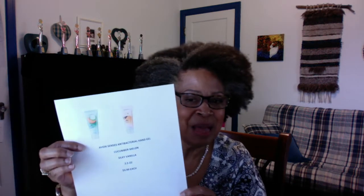Some items not in the brochure: the Avon Defense Nitrile Gloves — you get 30 gloves in the box for $8.99. And we have the Avon Defense Cloth Mask — comfortable, washable, foldable — for $5.99. We do have some of these products on hand, so if you want the mask and gloves, please let us know. You can purchase multiples as well. Hot off the press: Senses Antibacterial Hand Gel is back! This hand sanitizer comes in two scents — cucumber melon and silky vanilla — with 64% alcohol content, 2.5 ounces in the tube for $3.99. You can start ordering now and get your hand sanitizer back in stock.